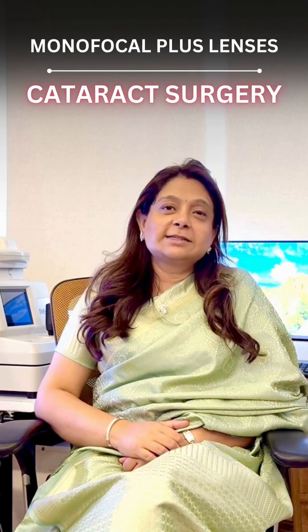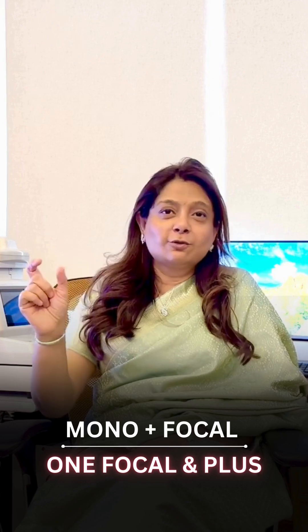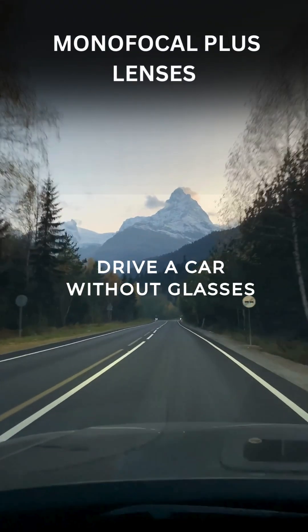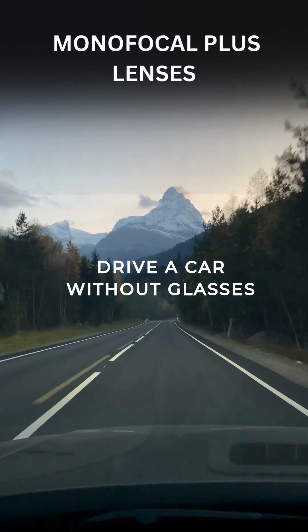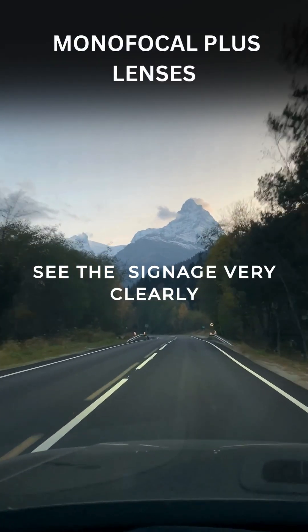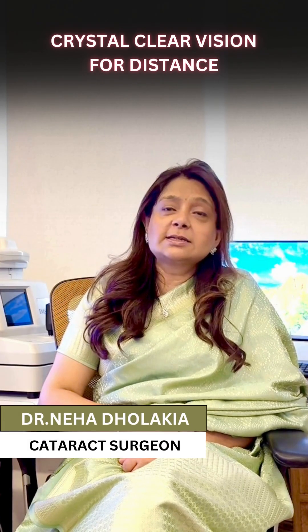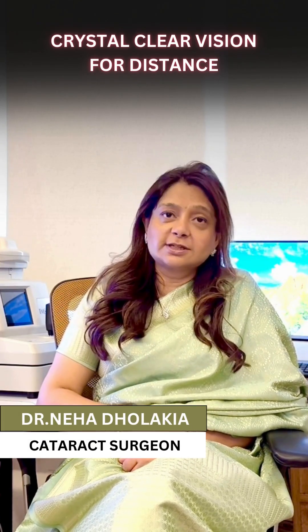What are monofocal plus lenses in cataract surgery? Monofocal means one focus, and 'plus' refers to a +0.75 addition embedded in the lens. This means the patient can drive a car without glasses and see road signage, and in addition, can also see the dashboard. These lenses, just like standard monofocal lenses, give crystal clear vision for distance.